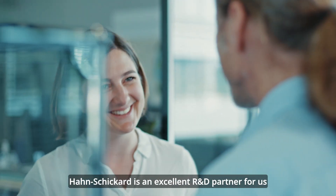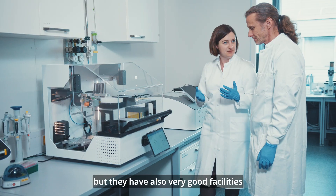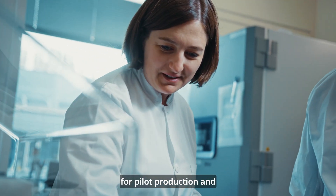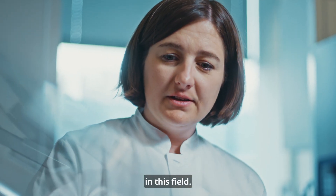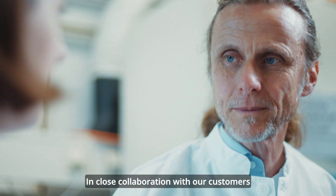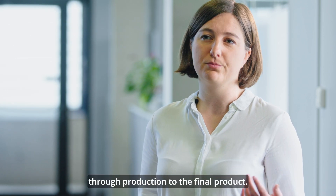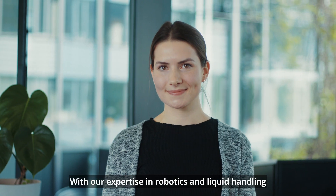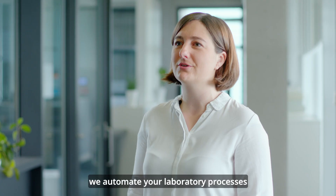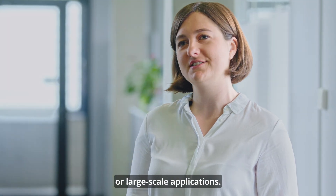Hans Schickert is an excellent R&D partner for us because they have an extensive infrastructure for microfluidic research, but they also have very good facilities for pilot production and scale-up, and they are excellent experts in this field. In close collaboration with our customers, we develop intelligent solutions from the first idea, through production to the final product. With our expertise in robotics and liquid handling, we automate your laboratory processes, whether for miniaturized or large-scale applications.